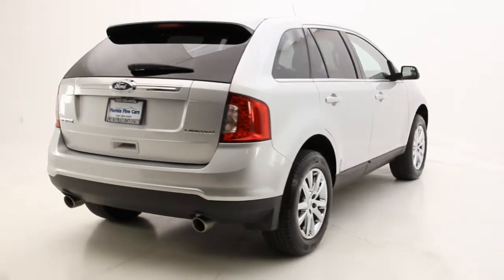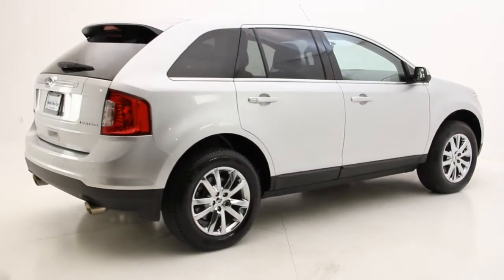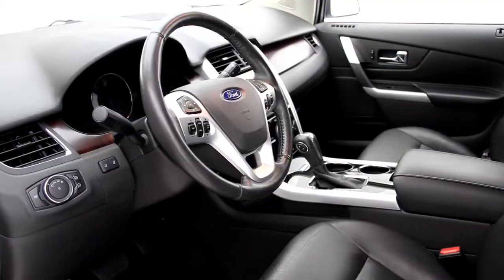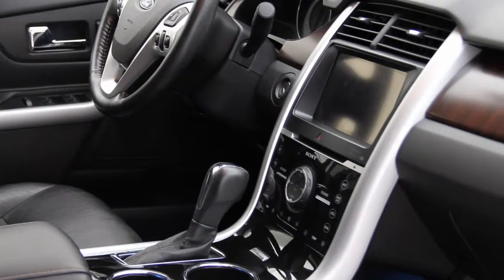The exterior color is mineral gray metallic with black leather interior, and it's Carfax certified one owner. It has a modern looking interior. It also comes with memorized settings for two drivers, dual zone climate controls, heated seats, and 8-way power driver and passenger seat.